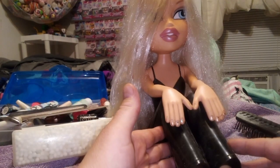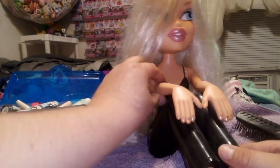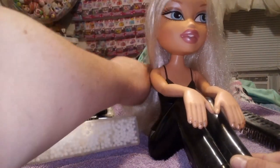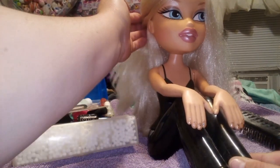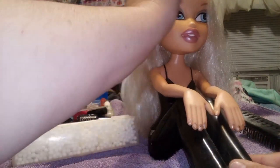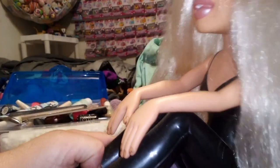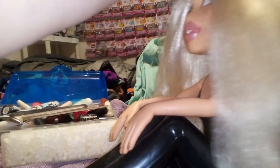She's a styling head that has legs and arms. I don't know how many there are in this line — I know there's a Sasha and I think there's a Yasmin, and that's all I know. There are lots and lots of Bratz styling heads out there, some that have half bodies, some that are just heads, but I liked these specifically.